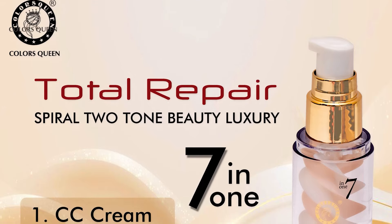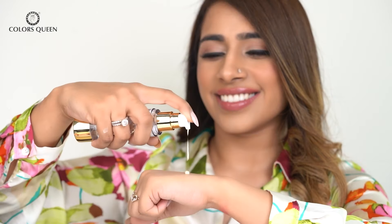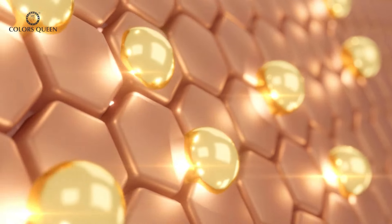You just need to pick up this one product and you're good to go. It has all the properties of a primer and moisturizer, and it also has SPF — you just need to put two drops of foundation on your face. This foundation will give you a smooth base and cover all your imperfections and dark spots, giving you a flawless base.